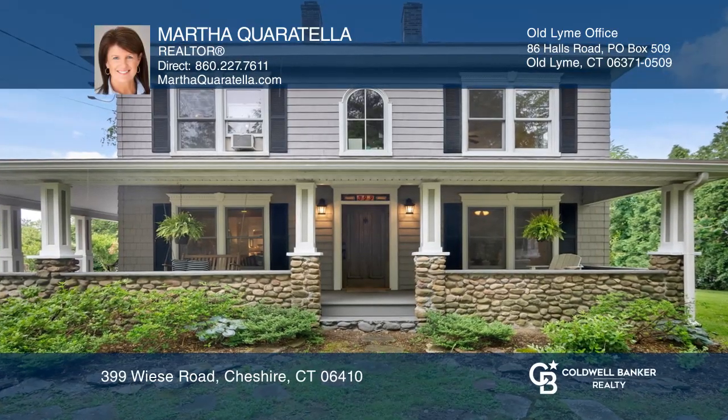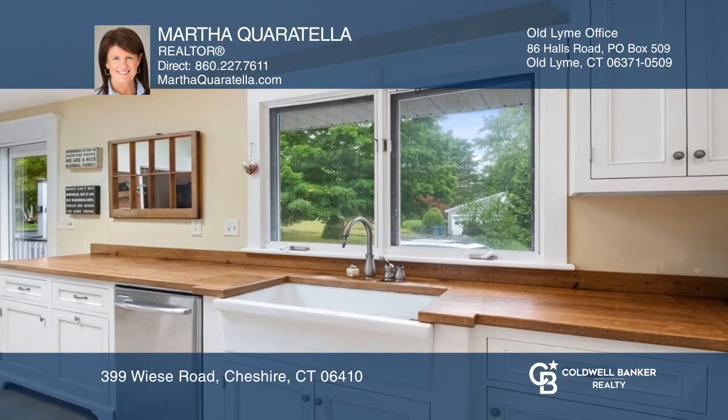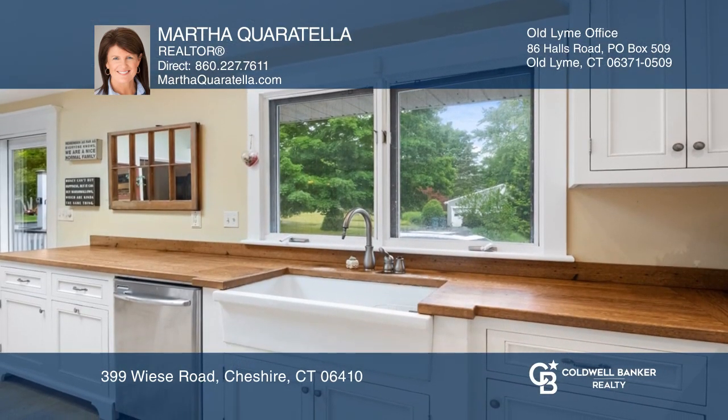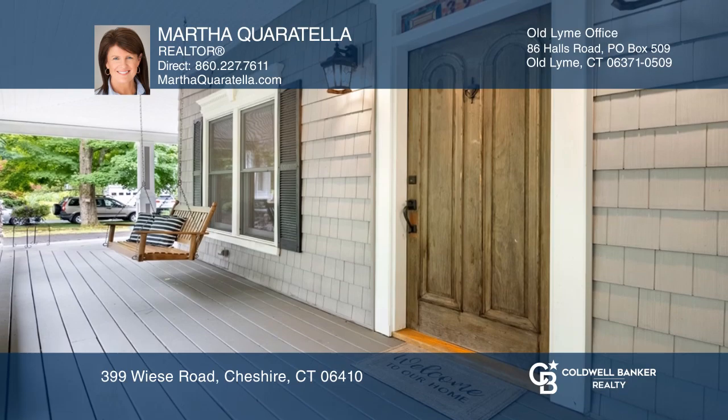Rarely do old charm and modern construction come together in such a special home. The custom kitchen with built-ins and exposed beams is the heart of the home. The master bedroom has an updated bath with dual sinks and an oversized tile shower, making it a perfect retreat.